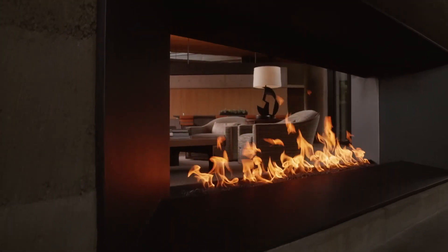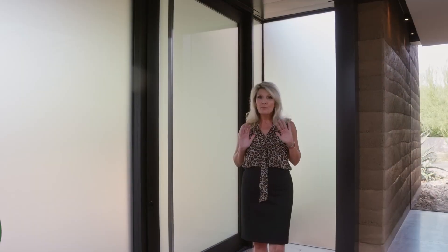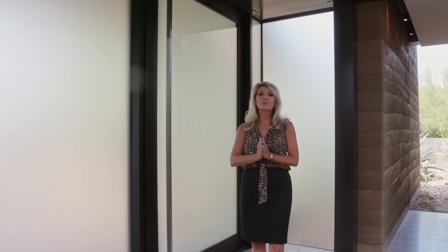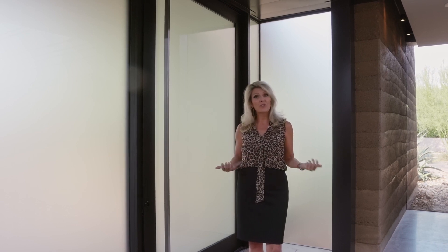Four bedrooms, four and a half baths, almost 6,200 square feet. This one's for sale as well — it's $15 million. But the bigger story here today is that this house is full of absolutely stunning details. We've invited the architect, Brent Kendall, to join us today so that we could see this home through the eyes of the architect.